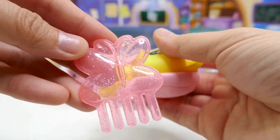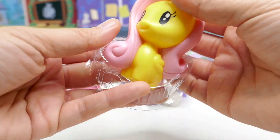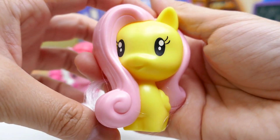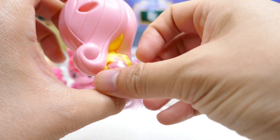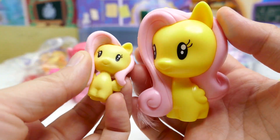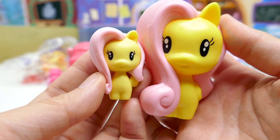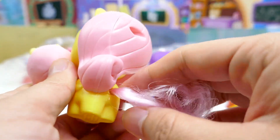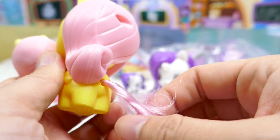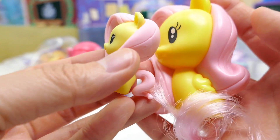Number three is Fluttershy! Fluttershy comes with a really pretty pink butterfly comb. Here she is, and here is our other Fluttershy. I love how they look the same except for the tail. It might be fun to remove the hair from the tail and add the other one just so they look identical.